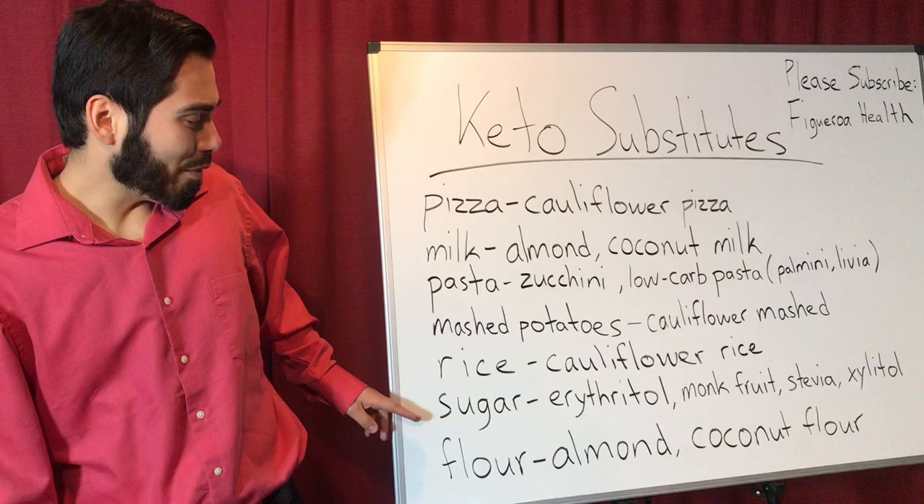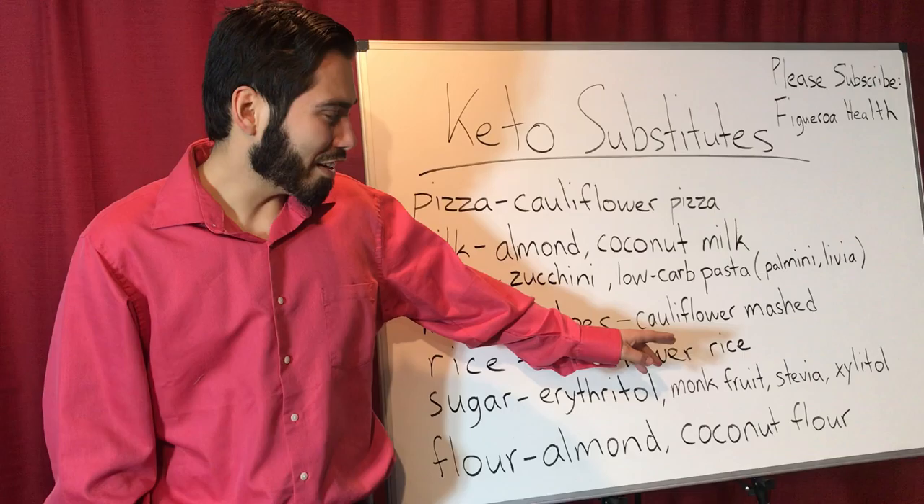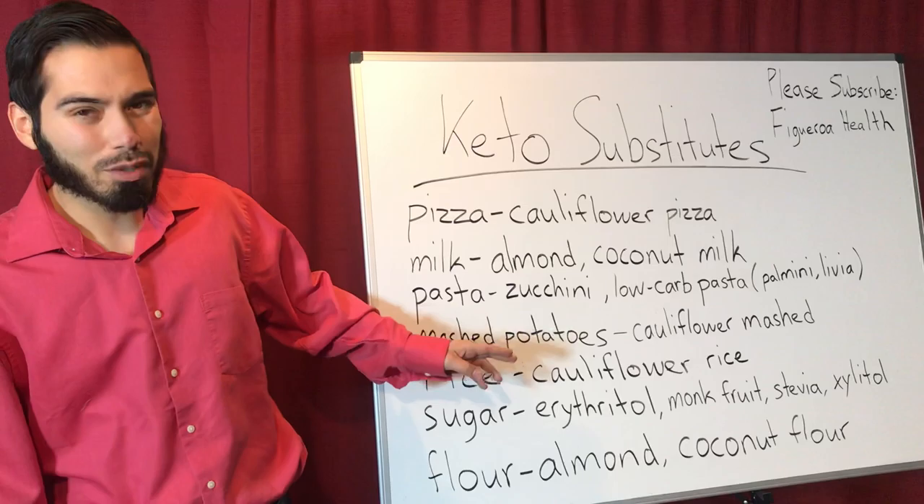As for sugar, I recommend erythritol, monk fruit, stevia, and xylitol. Even though xylitol has a low glycemic index, you don't want to consume too much because it could spike your blood sugars just a little bit. Erythritol is really good because it's zero glycemic, and I've tried it, especially with keto recipes.